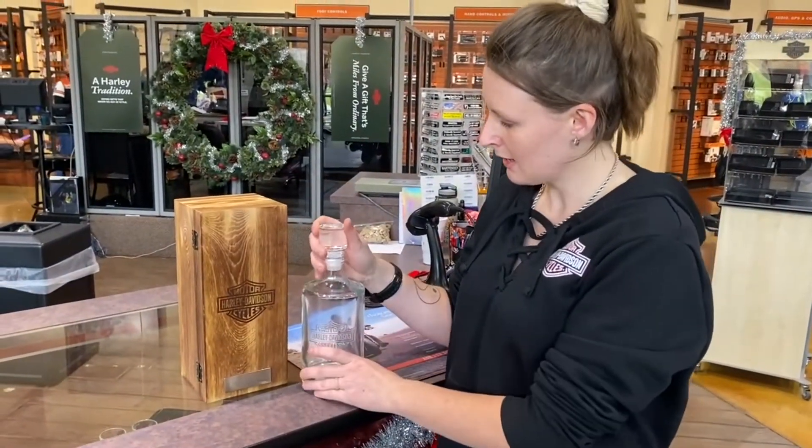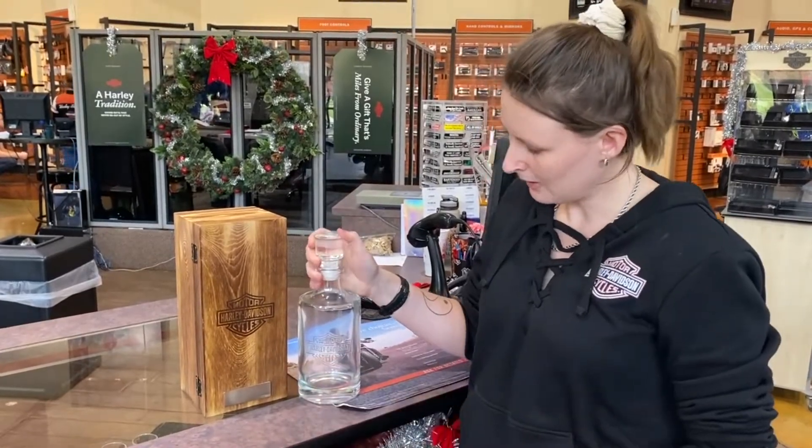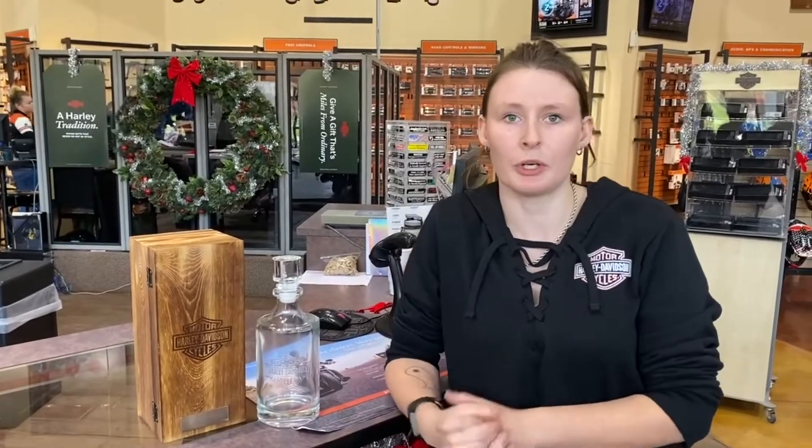This is going to be the decanter here guys — it's going to have this nice bar and shield right here on the side and this nice glass top right there. We would love to see you guys come in, bring in some toys for the kiddos, and fill these boxes up. Thank you guys so much for watching — I hope to see you soon for some Christmas shopping.